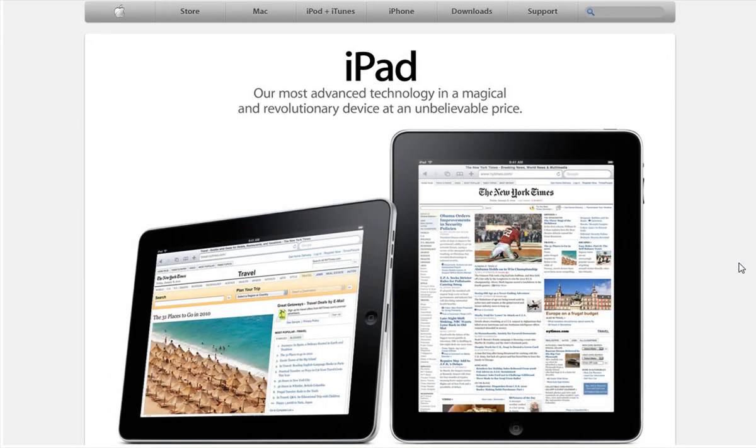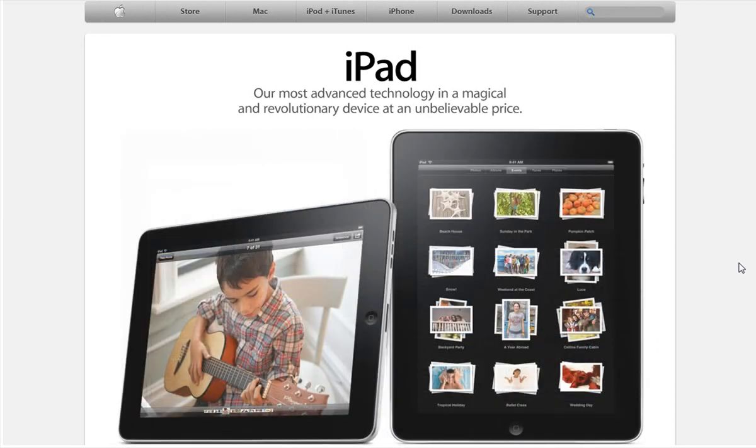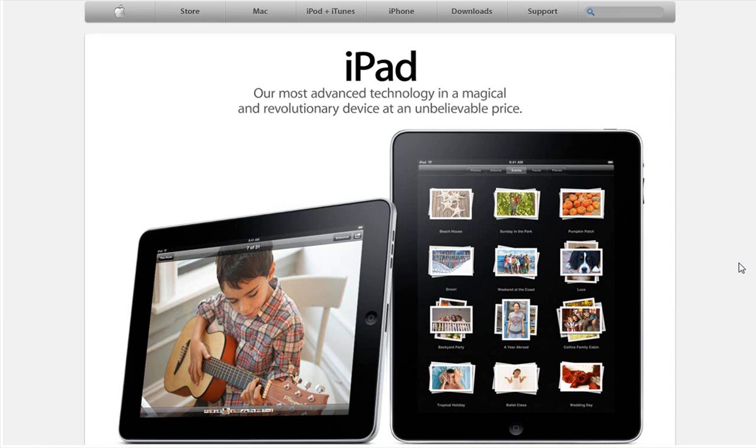The reason it looks like a fat iPhone is because I think this device was in development before the iPhone, and Apple basically launched the iPhone to kind of preview or hint at the technologies that would be in this device.